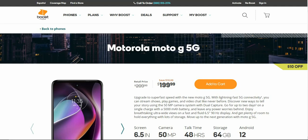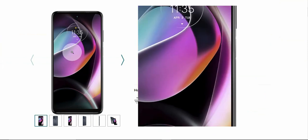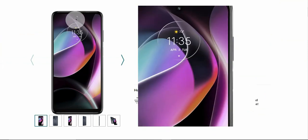Very nice looking phone. There's the Moto G 5G right there in the front. You guys have your hole punch there for your front-facing camera.